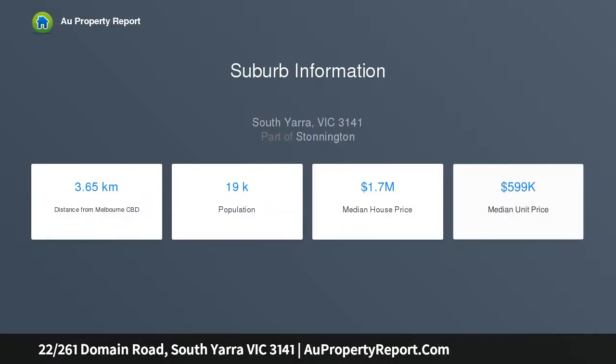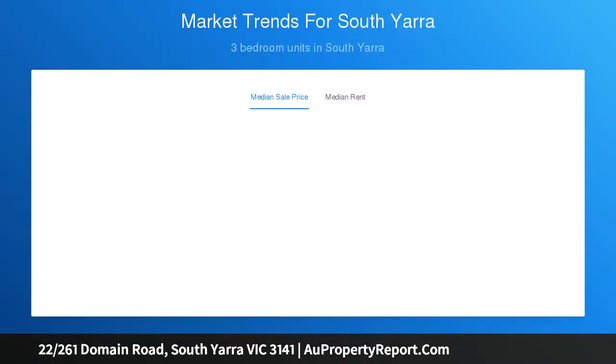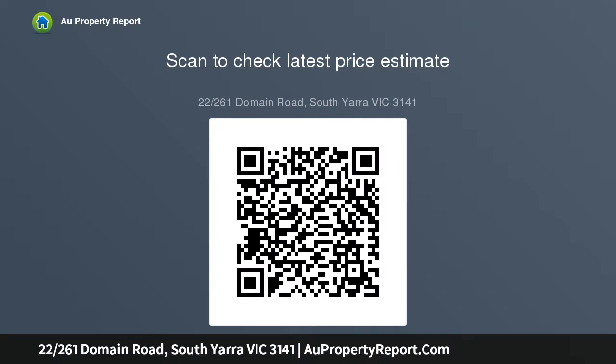Positioned in the highly sought-after botanic gardens precinct, framed by an abundance of glass to allow the natural flow of light, a tone of sophistication is immediately established by its open concept environment, with a lounge blending seamlessly with a living and dining area.